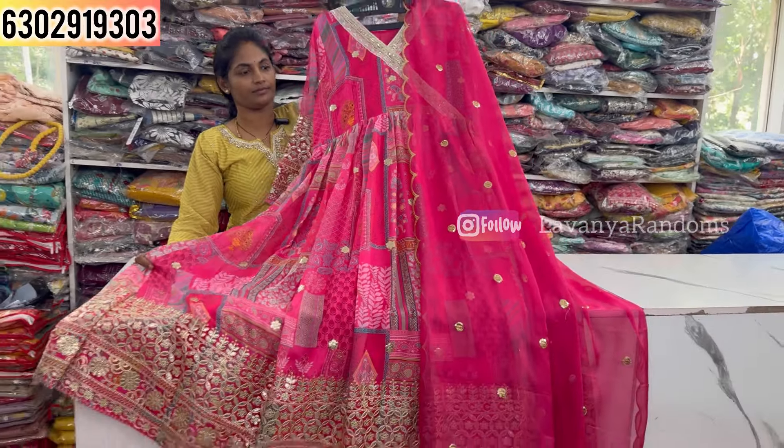Next is a two-piece concept with full digital print. Full sleeves are available and the down part also has full work. Priced at 2200, M to XL size available.